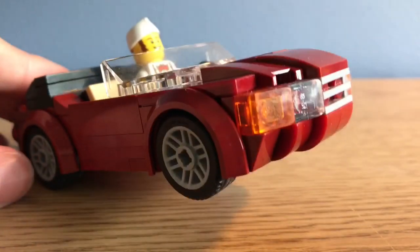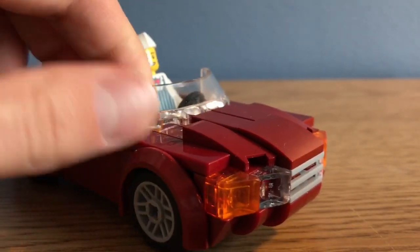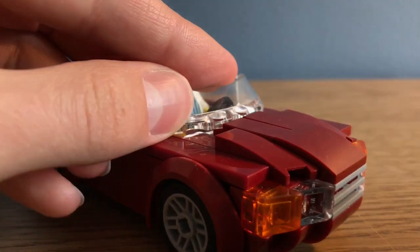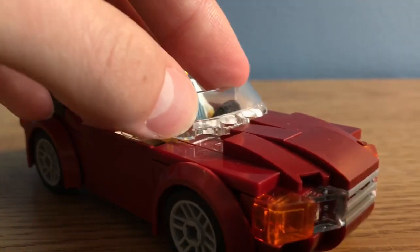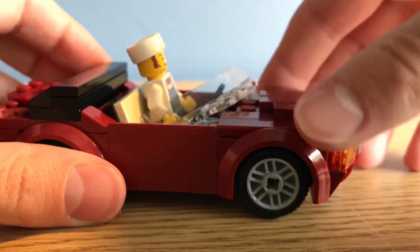That's about all I have to say for this MOC. Oh yeah — I forgot: this windshield is really rare. I think it's from some sort of boat. I only have one of these, and it really fit nicely in this MOC.